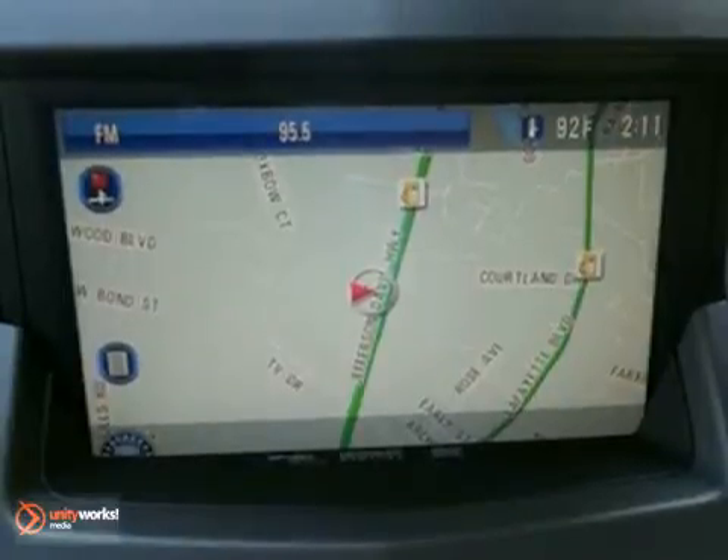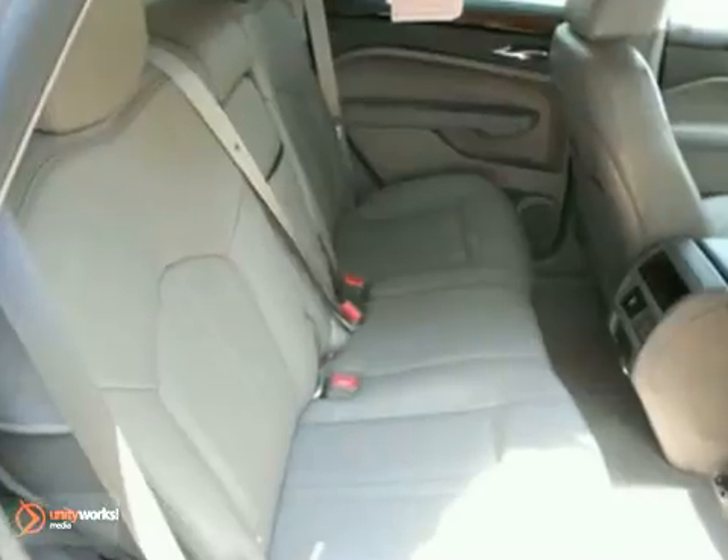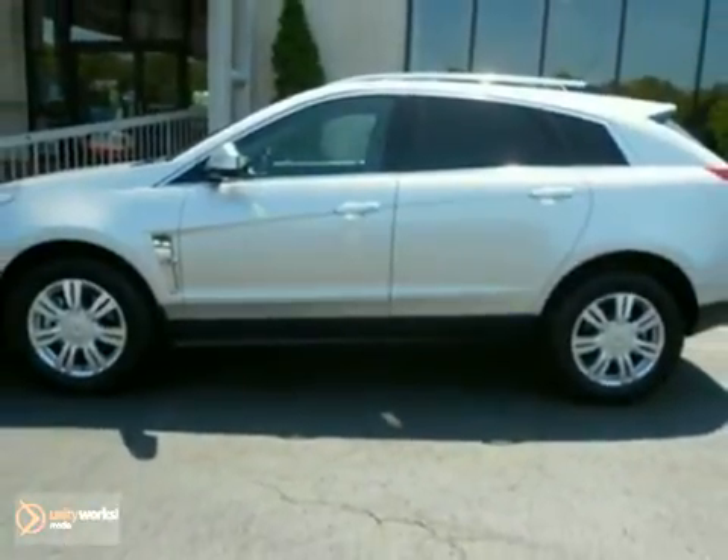With heated leather seats, a navigation system and a panorama sunroof, it is bound to sell fast. OnStar and the CD player only make it more appealing. Don't miss out. See this certified Cadillac for yourself today.